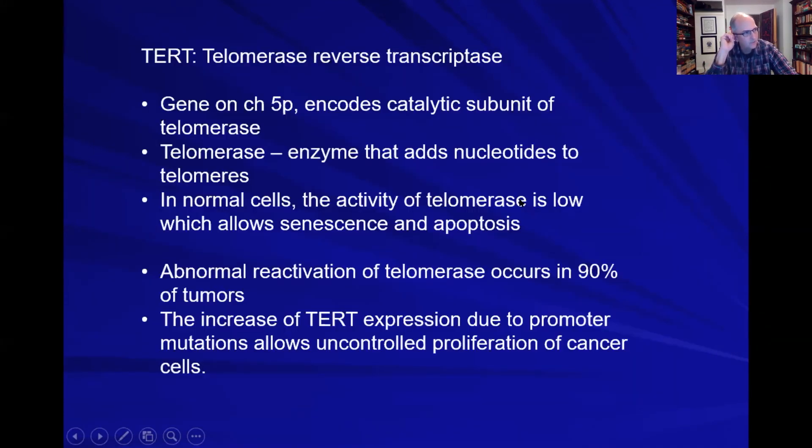TERT stands for telomerase reverse transcriptase — a gene on chromosome 5 that encodes the catalytic subunit of telomerase. Telomerase adds nucleotides to telomeres. In normal cells, the enzyme's activity is low, allowing for senescence and apoptosis. In tumor cells, there is abnormal reactivation of telomerase — seen not just in gliomas but across many cancers. Increased TERT expression due to promoter mutations contributes to uncontrolled proliferation, making it a major cancer driver.